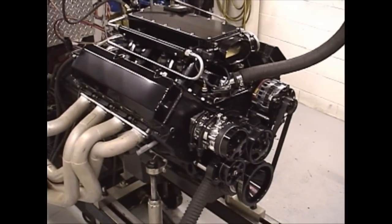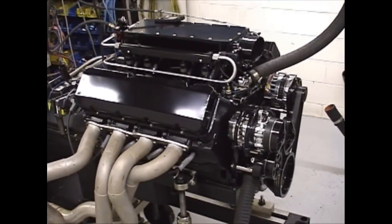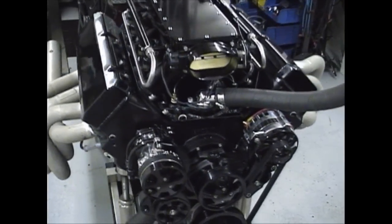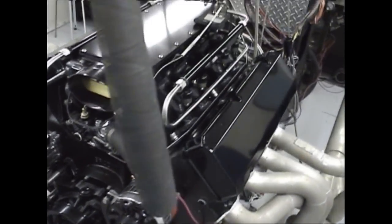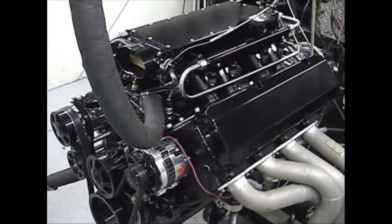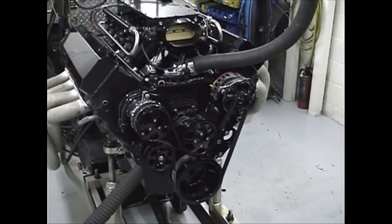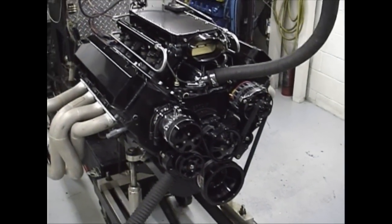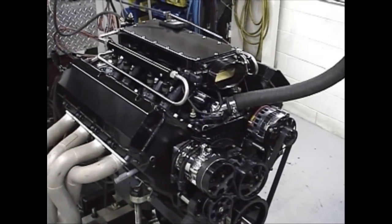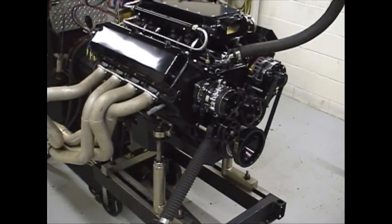This is a 632 cubic inch big block Chevy, nine and a half to one compression. Killer mean street engine — definitely got a nasty little idle. Good little piece. We'll put a titanium rod in this. The bob weight on this motor is only about 2,000 grams, so it's comparable to this small block Chevy but in a 600 inch motor — so it's just a super accelerator.